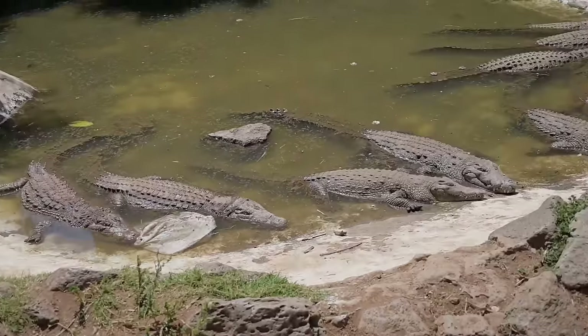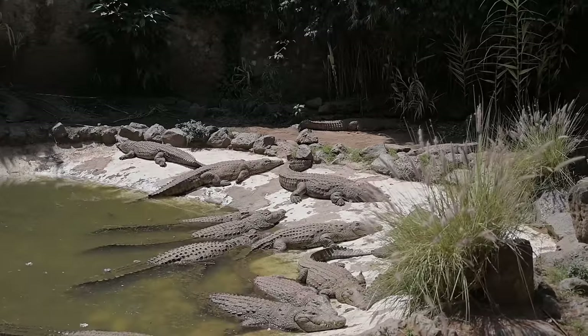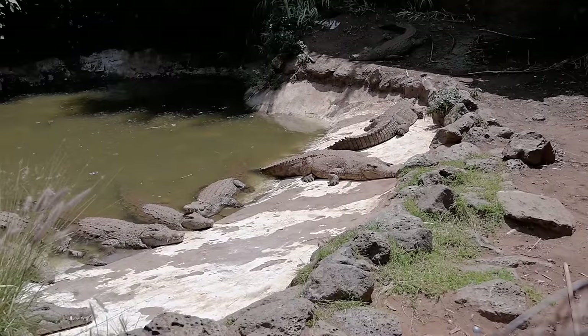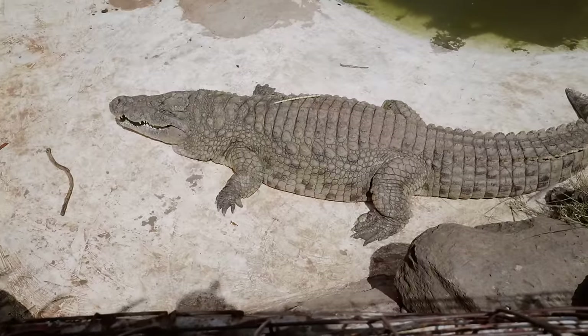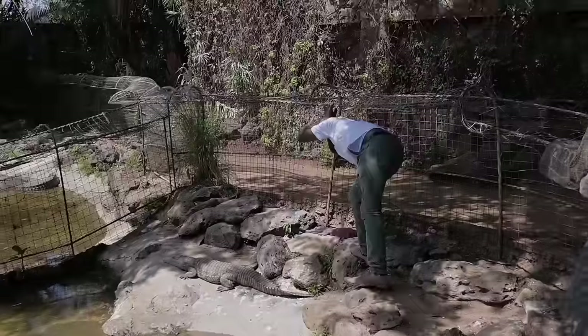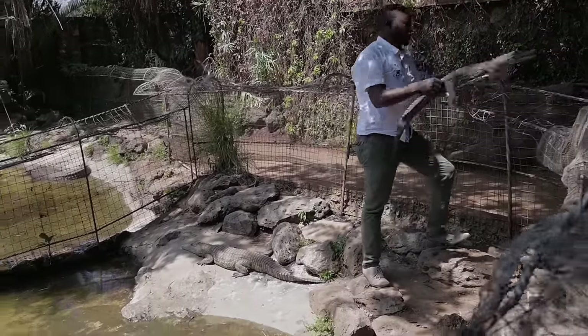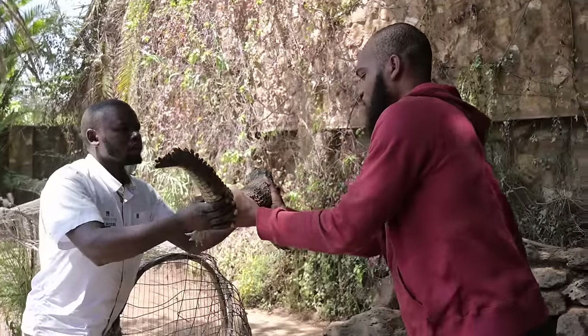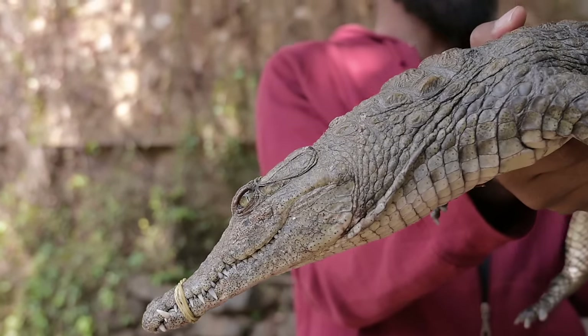Oh my gosh, look at the size of these guys — and there are so many of them! The crocodiles at Mamba Village are Nile crocodiles, which are the largest crocodiles in Africa. We were here for one mission — holding them. We were collecting crocodiles like it's a normal day at work. You can feel the heartbeat — this is interesting!